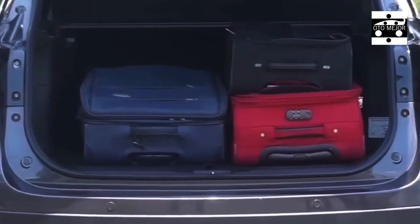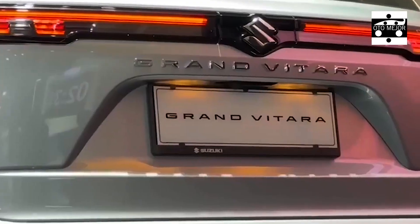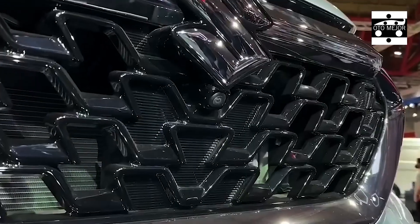It wasn't love at first sight, as my initial impressions were formed by the noisy, almost agricultural diesel engine, some cheap-looking trim and the awkward exterior styling. However, after 8,000 miles, the Vitara now feels like part of the family.